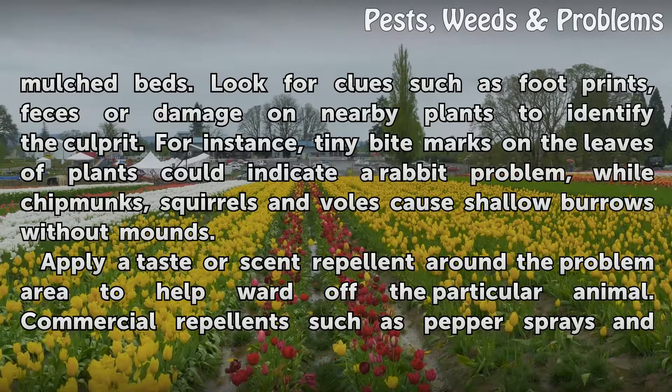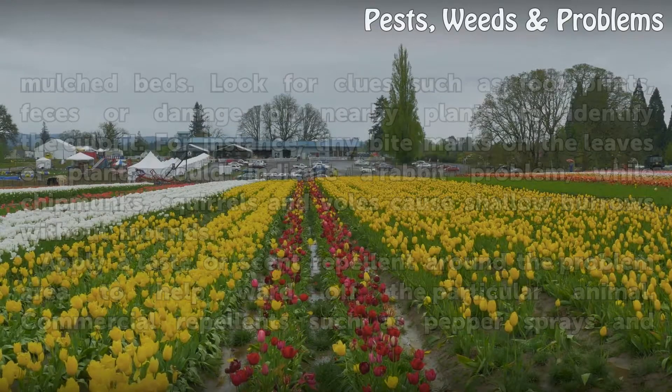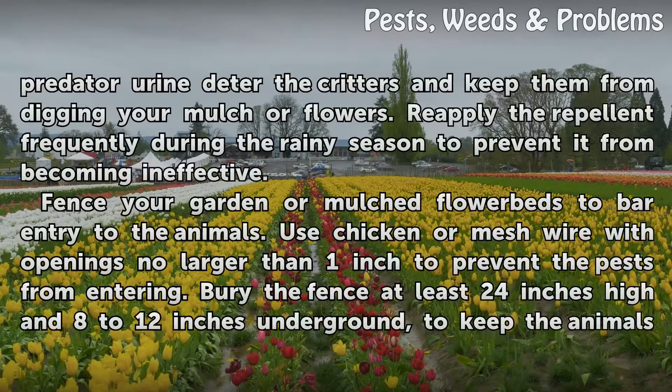Apply a taste or scent repellent around the problem area to help ward off the particular animal. Commercial repellents such as pepper sprays and predator urine deter the critters and keep them from digging your mulch or flowers. Reapply the repellent frequently during the rainy season to prevent it from becoming ineffective.